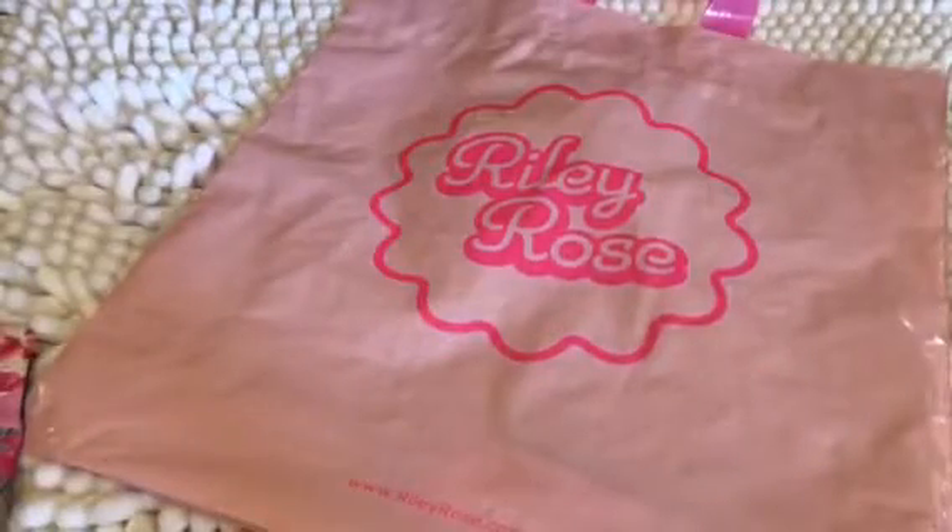Hey there, all my beautiful pink ladies, my pink queens, my besties. How is everyone doing? It's your girl Pinky.